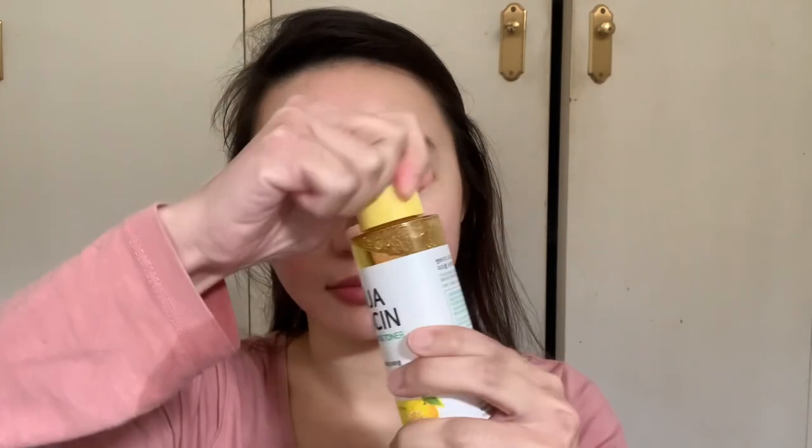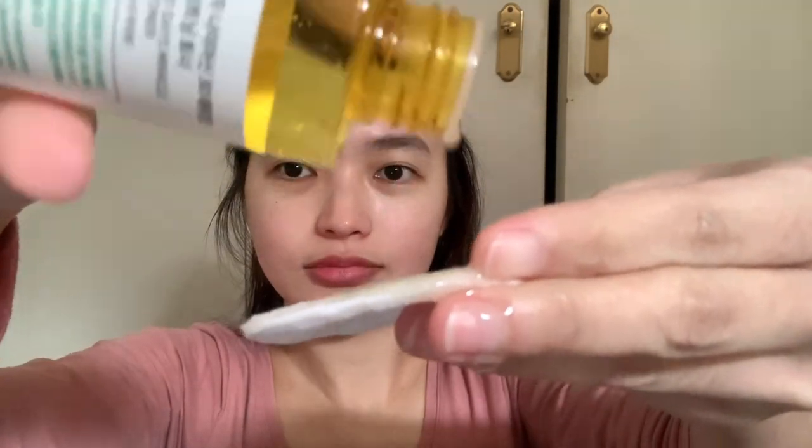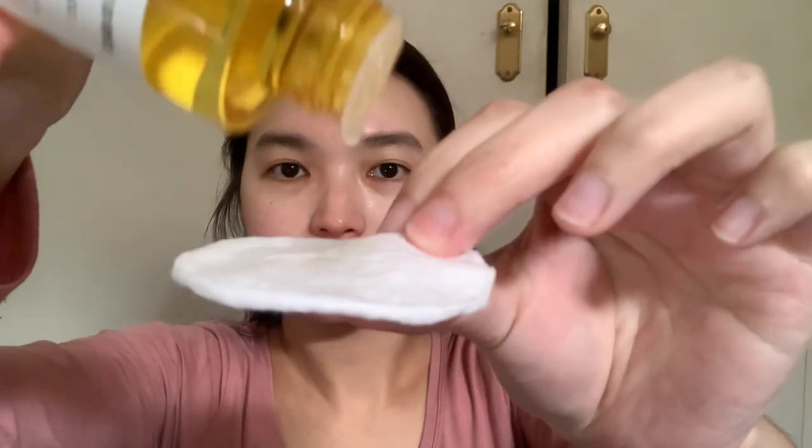Next, I used the Yuja Niacin 30 Days Miracle Brightening Toner by the brand Some By Mi. I use it with cotton pads, or you can also apply it directly on your face. Just evenly apply a proper amount alongside skin and pat gently for better absorption.